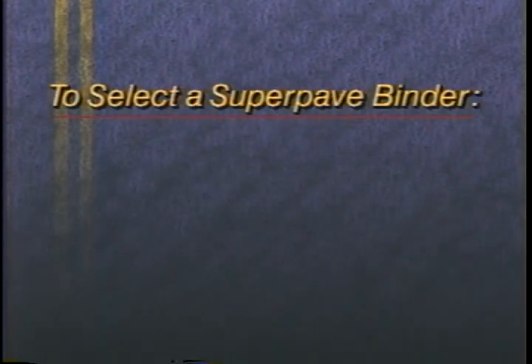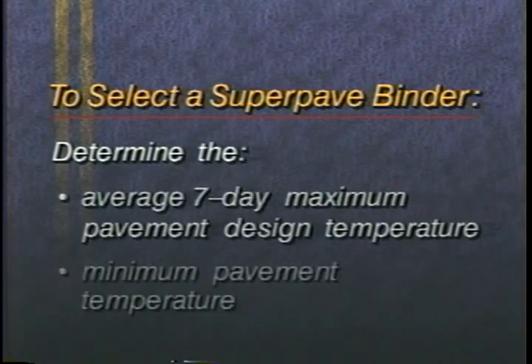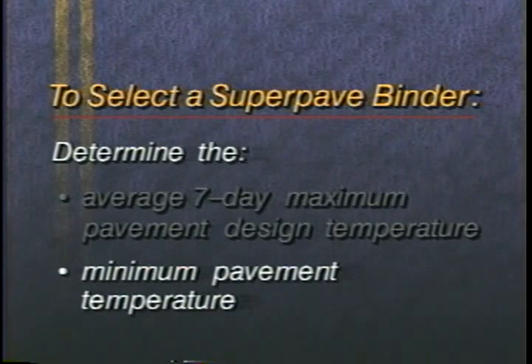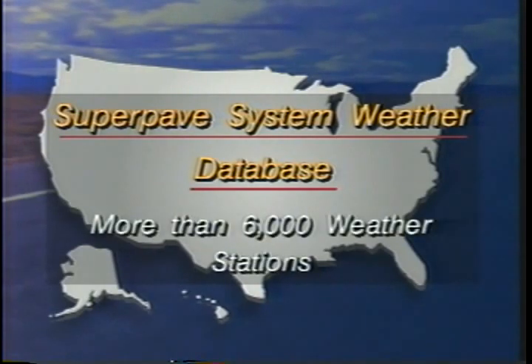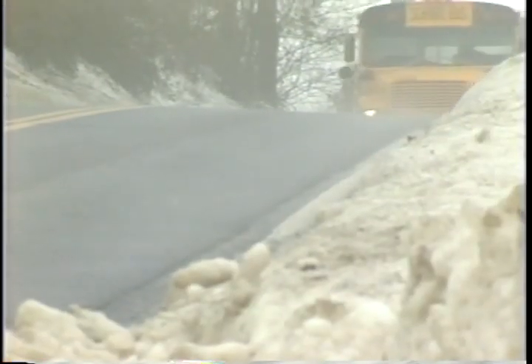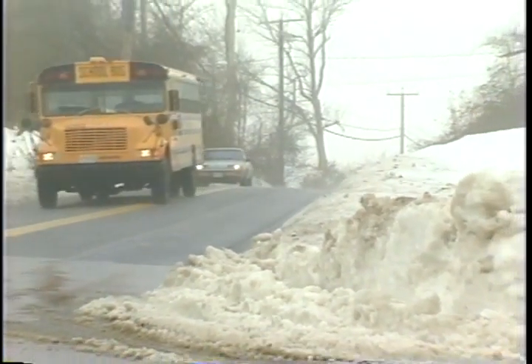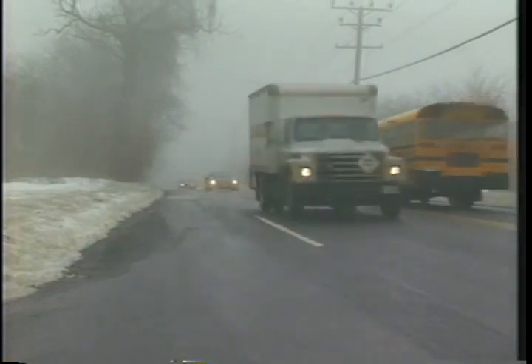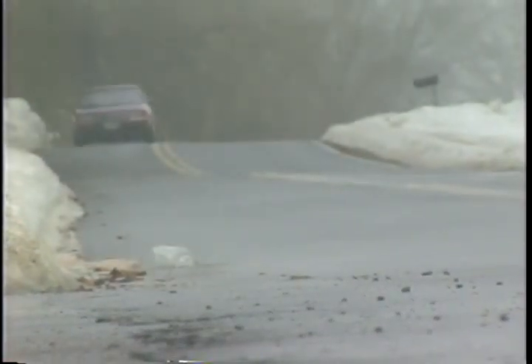To select a SuperPave binder, you first determine the average seven-day maximum pavement temperature and the minimum pavement design temperature for a particular job site. To make this task easier, a weather database with more than 6,000 weather stations is included in the SuperPave system. For pavements in extreme climatic conditions, some asphalt cements may have to be modified. But modified or not, a PG binder will have the required properties to perform as expected during the pavement's life. This is what is meant by a performance-based specification.